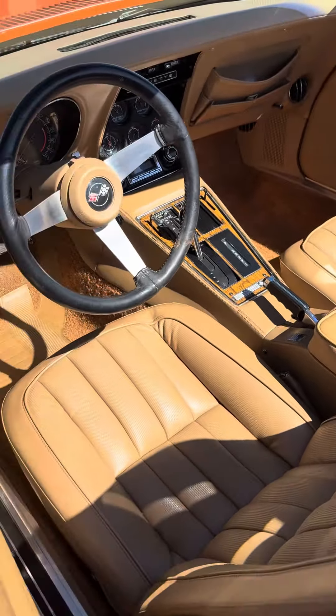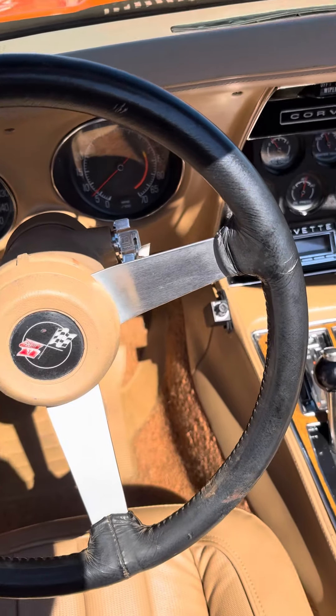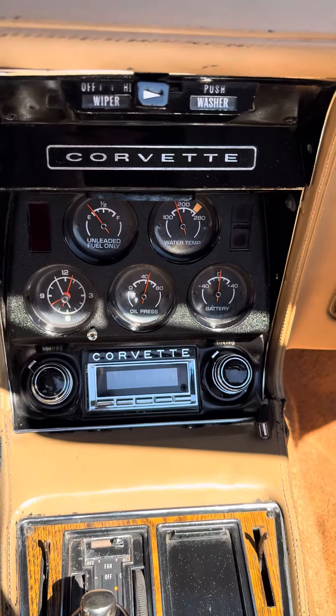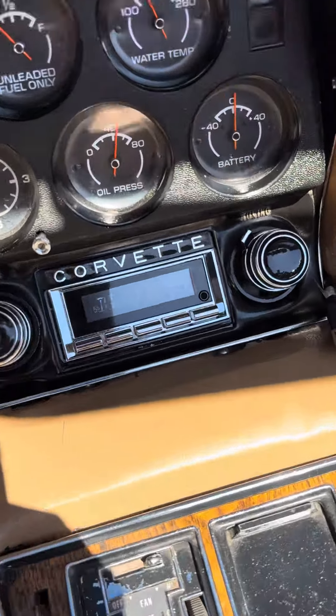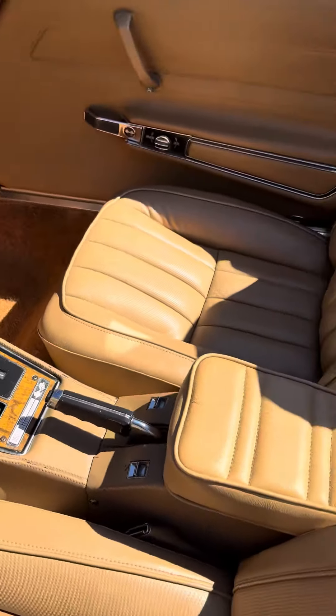It's got a tan leather interior, the tilt wheel, and a telescoping wheel as well. Unfortunately, the telescoping wheel is not working. It does have an upgraded audio system with Bluetooth — I've actually Bluetoothed my phone to it and it works well. Power windows.